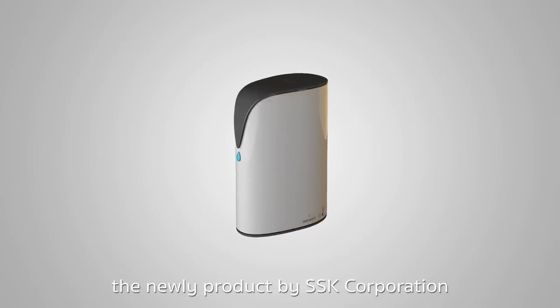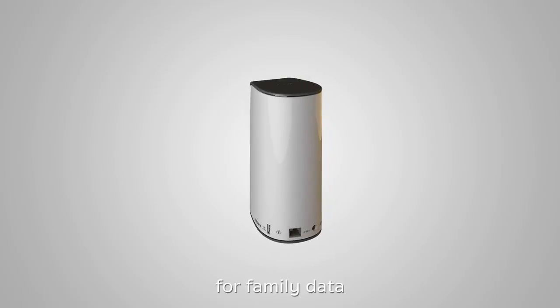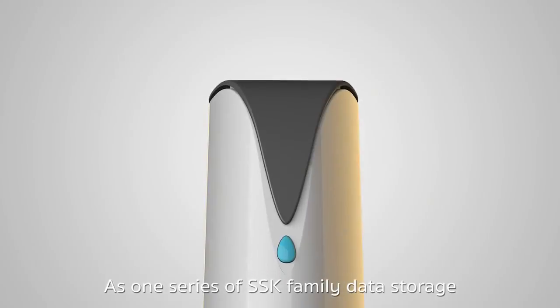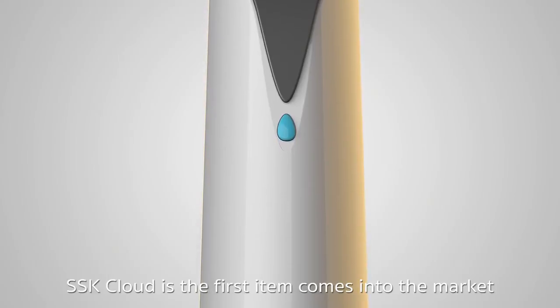SSK Cloud, the new product by SSK Corporation, is designed as the terminal intelligent storage for family data. As one series of SSK family data storage, SSK Cloud is the first item to come into the market.